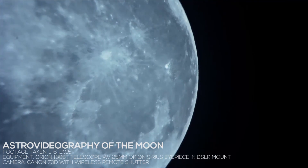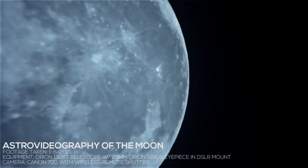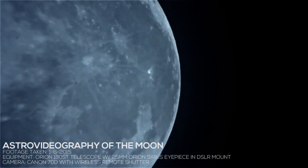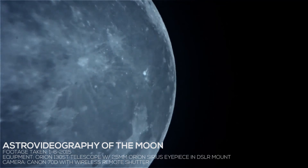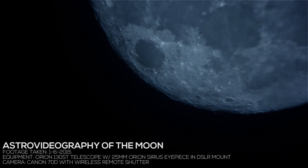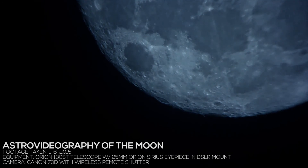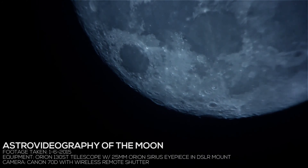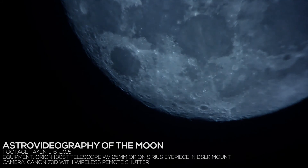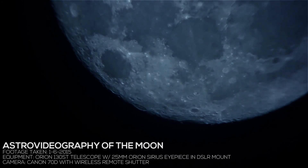I hope you guys like this. I'm going to try to do some more videos like this and I'll do my best to keep improving the quality. It's pretty fascinating — this is in our sky at night, and it's awesome to see it as close as you can get without having a spaceship. Thanks for watching, let me know what you think, and I'll talk to you guys soon. Thanks.